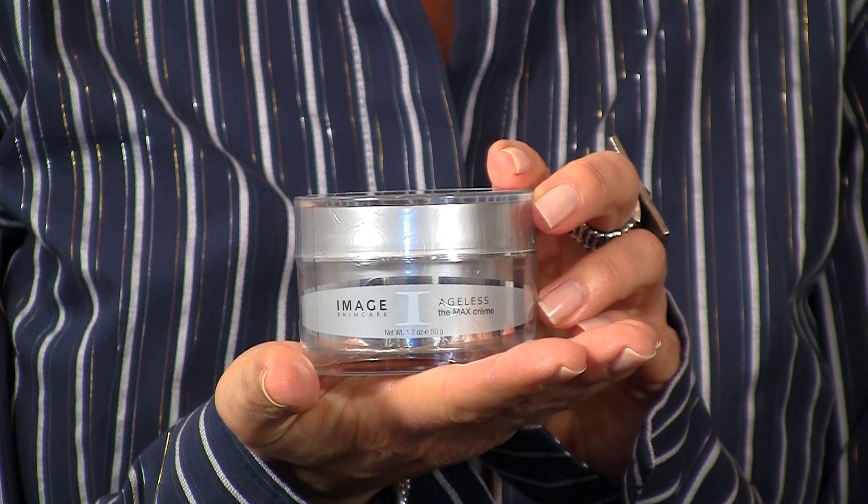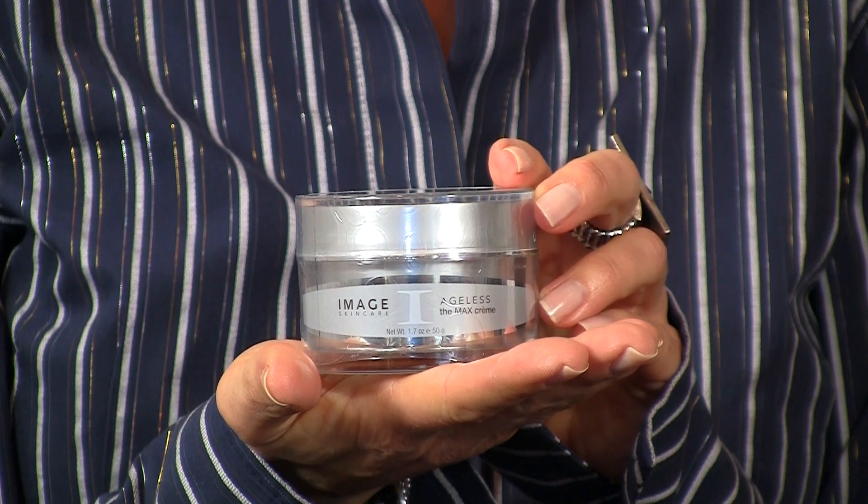Today I'm going to talk about the Max Cream. This cream is one of the only creams on the marketplace today that actually uses two different strains of stem cell research.